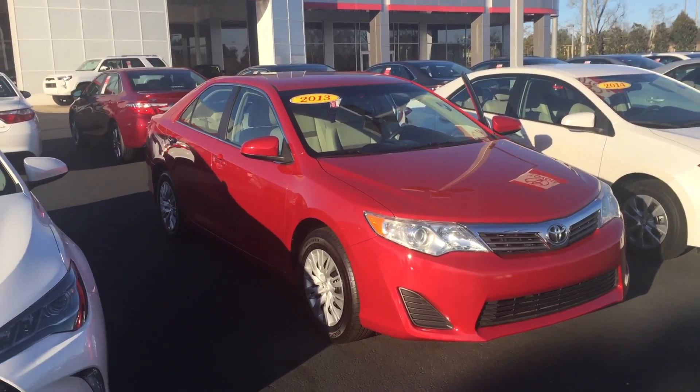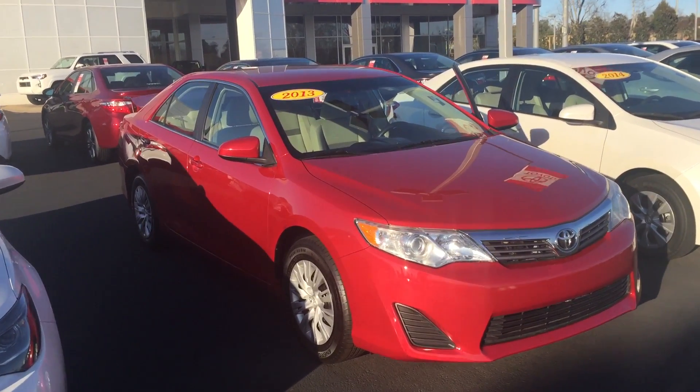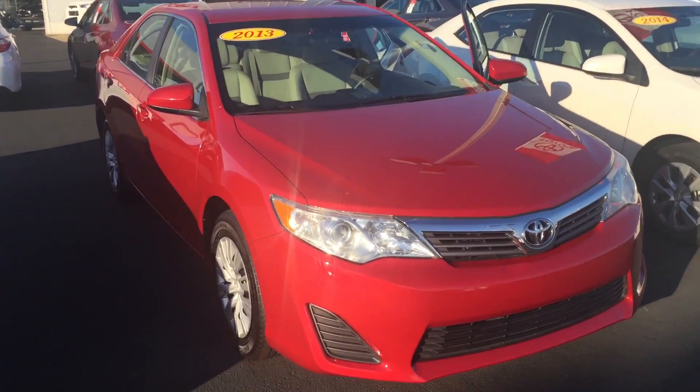Hey Adrian, this is Jody Heisel at LaGrange Toyota. I got your inquiry on the 2013 Camry.